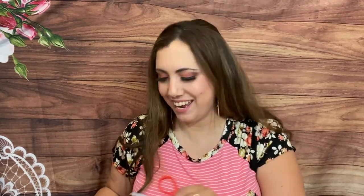Next we have the May Sips By box. Sips By is a tea subscription box - you fill out a profile when you subscribe. It's $15 a month. You tell them if you want loose leaf or bag tea, what caffeine level you want, flavor preferences, and they send a curated box of four different teas to your door.